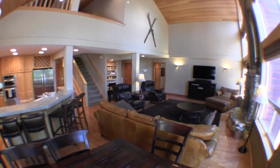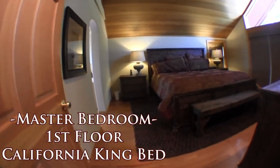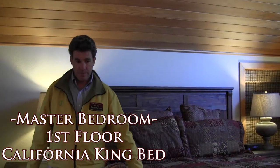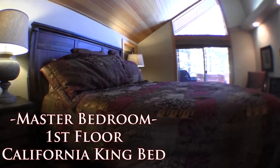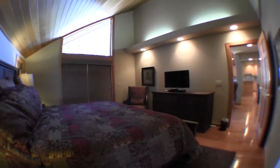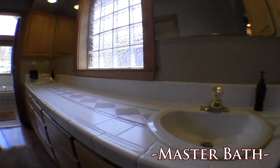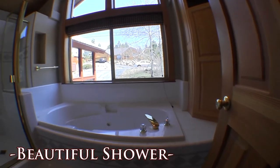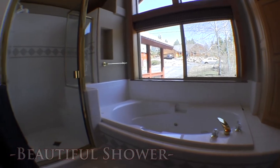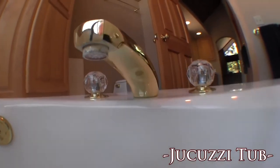I'd like to show you the master bedroom. The master bedroom is on the main floor — California king sized bed, beautiful headboard. You can see that the owners have really made some great furniture choices with this house. This is the master bathroom with his and her sinks. Inside the bathroom you actually have a shower stall and a nice jetted spa.